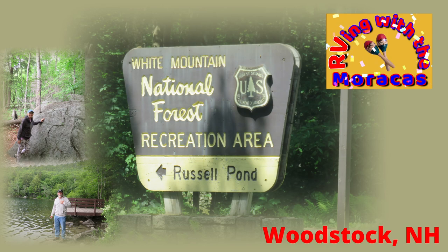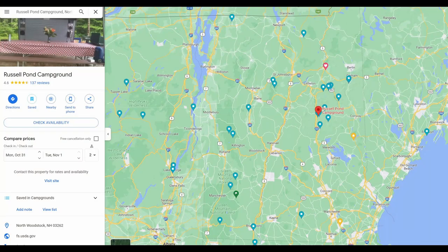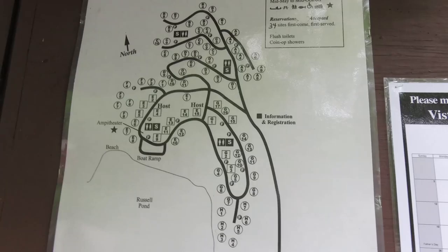For those of you new to our channel, we are Rhonda and Joe with RVing with the Maracas. As we continued our travels in the Vermont area, we ventured into New Hampshire. This video is a review of Russell Pond Campground located in the White Mountain National Forest in Woodstock, New Hampshire.